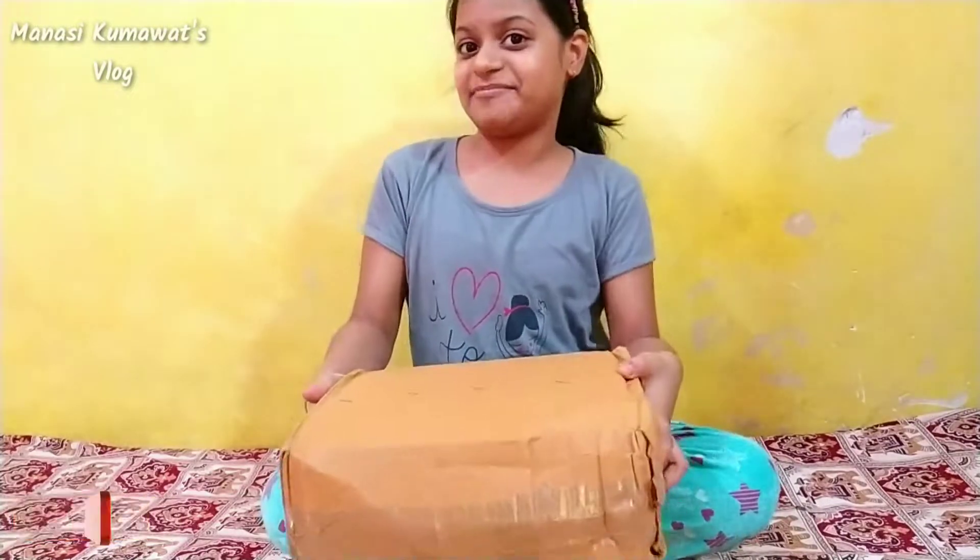Hello my dear friends! Welcome to my channel again! So today, as you know, 30th January is my birthday. My mum has given me a lot of surprises and we are going to unbox one surprise. I am very excited and I want to share my birthday with you — my mum and papa have given me a gift before the birthday. Go ahead and start!